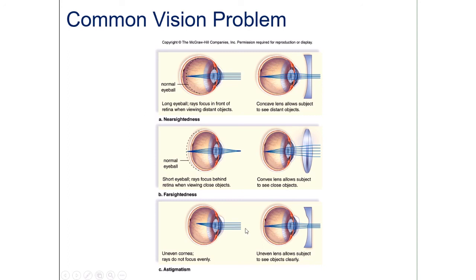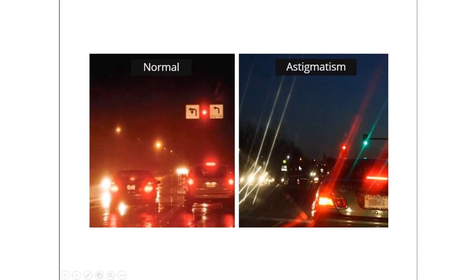There is a third problem called astigmatism, in which the lens becomes uneven. Rather than having a single focal point on the retina, light rays don't focus evenly, so things appear scattered — and this is particularly severe at night. Normal vision is sharp and clear, whereas someone with astigmatism sees a scattering of light. To correct it, you need a specially shaped lens that compensates for the unevenness in your actual lens, allowing light to refocus properly.